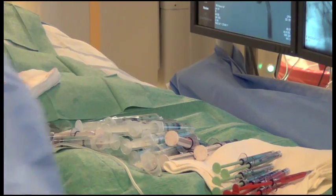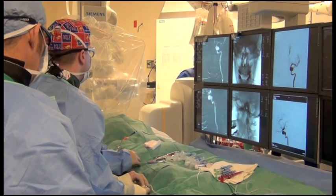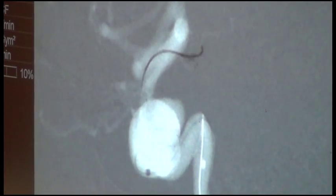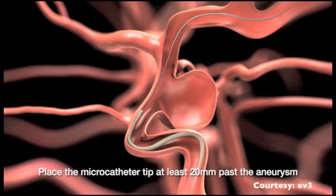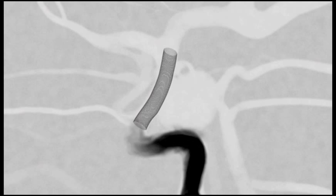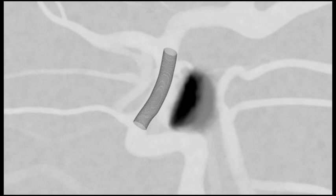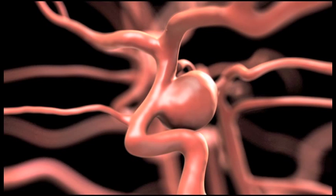Using a very fine catheter, doctors make a small incision into an artery in the leg. The catheter slowly threads the pipeline into position at the aneurysm. This animation video provided by the manufacturer shows what happens next more clearly. Doctors position the pipeline just beyond the aneurysm to deploy it. The pipeline expands against the walls of the artery, blood flow to the aneurysm is blocked, and the blood inside the aneurysm forms a clot, reducing the likelihood it will grow bigger or rupture.